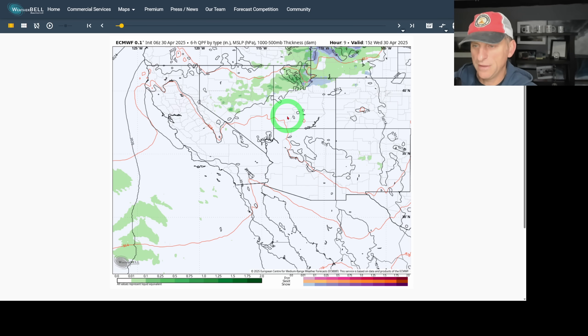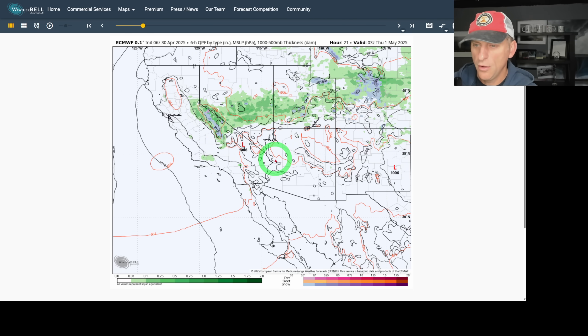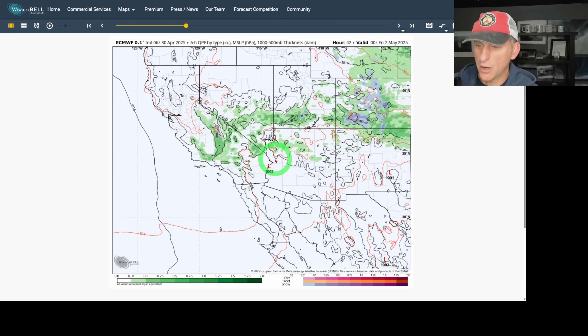Looking at six-hour precipitation type — this afternoon, thunderstorms across the higher terrain. You cannot rule out some activity towards the coastal range in Ventura and Santa Barbara County. Watch out for that — you might get some rain shower activity there, maybe even a stray lightning strike. Tomorrow afternoon, another round. Some of these could be prolific lightning-producing storms, especially across the transverse range, just north of Los Angeles near Santa Barbara and Ventura counties.